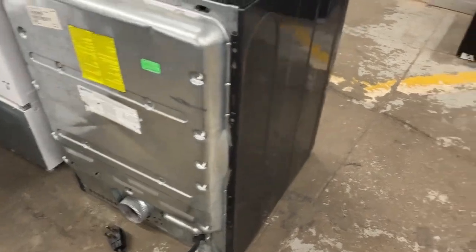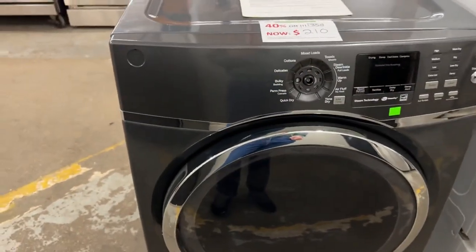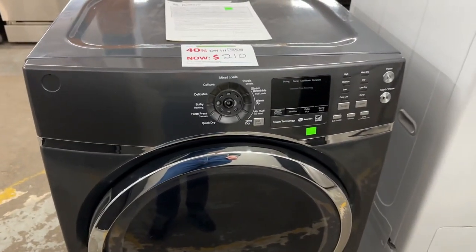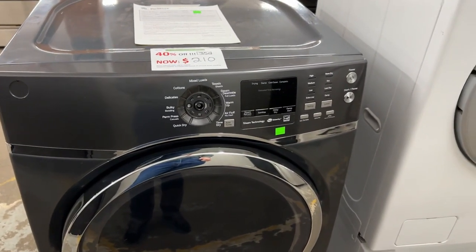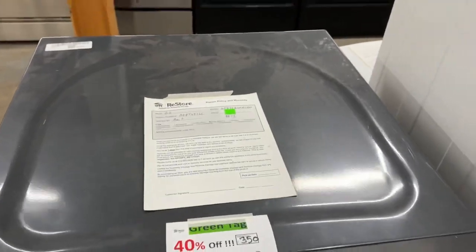Got a dryer here. I was assuming it was a GE, but the branding was taken off of it. Oh yeah, it is a GE.